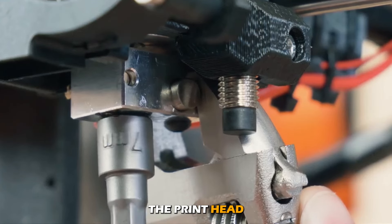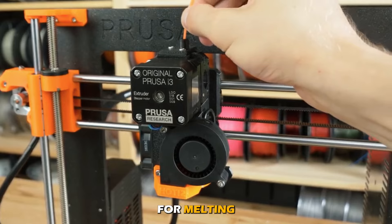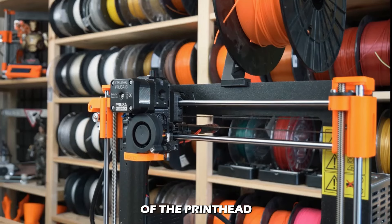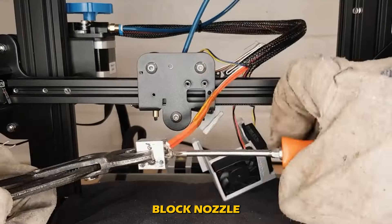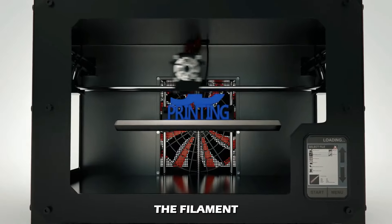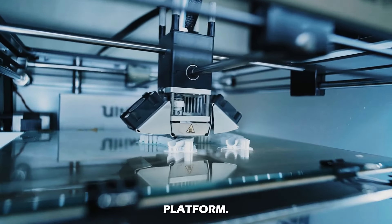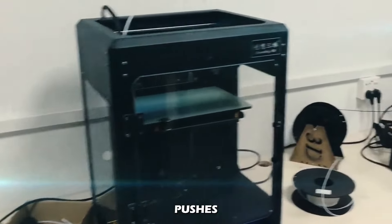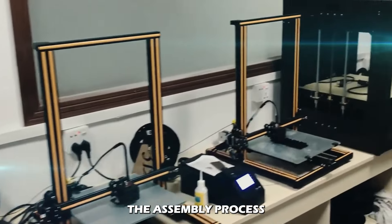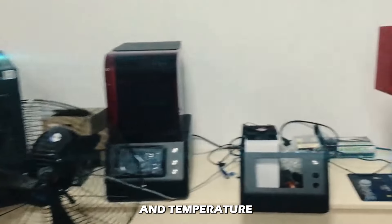The print head, or extruder, is a complex assembly responsible for melting and extruding the printing material. The key components include the heater block, nozzle, and stepper motor. The heater block melts the filament while the nozzle directs the material onto the build platform. The extruder pushes the filament through the hot end to build up layers of the print, and the assembly must ensure consistent material flow and temperature control.